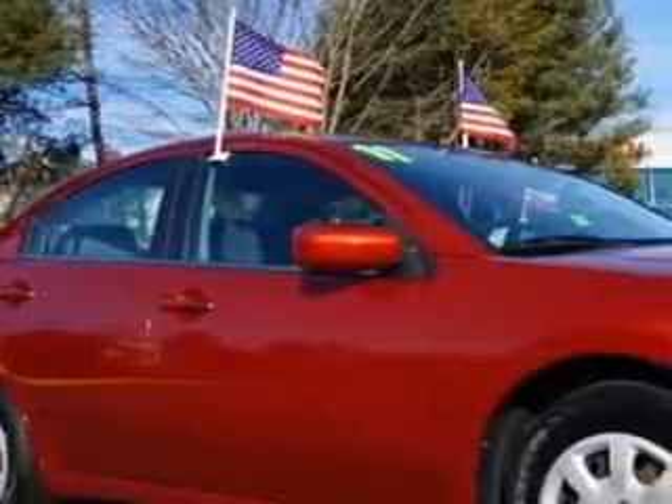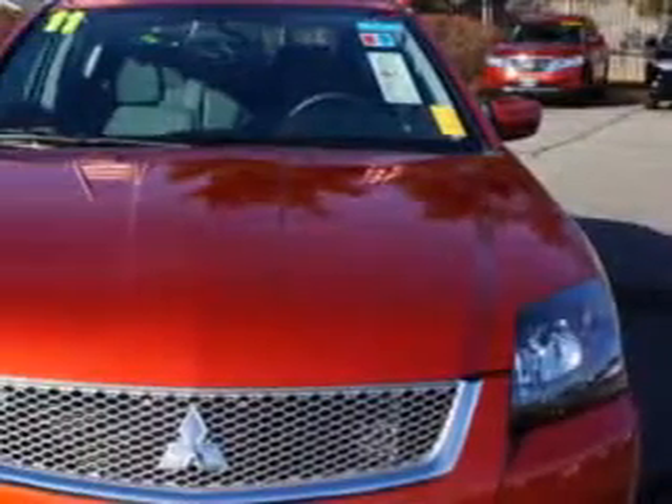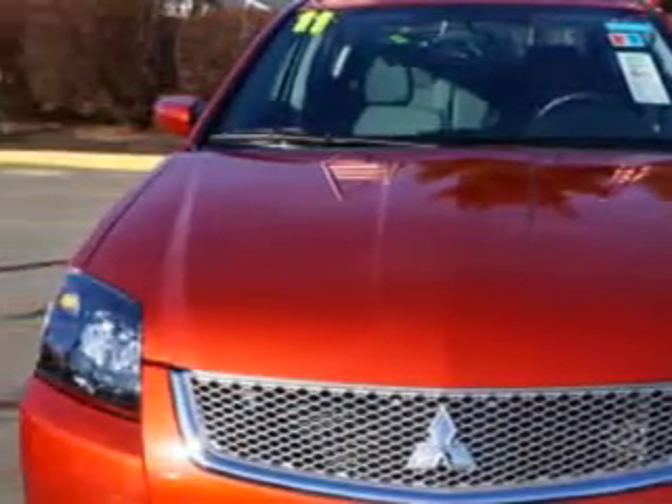Check out the Spray Red Pearl 2011 Mitsubishi Galant, equipped with a 4-cylinder engine and an automatic transmission. Enjoy an impressive 30 miles to the gallon on this great car with features like: